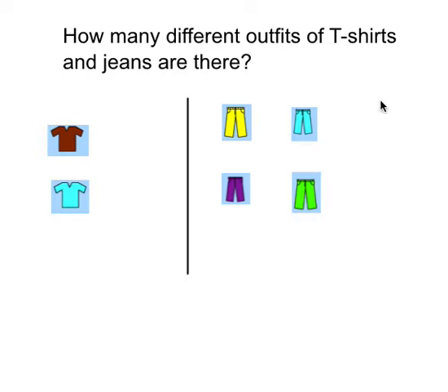Today we're going to be looking further into probability and chance and we're going to learn about combinations. Try this one here and work out how many different outfits of t-shirts and jeans there are. You've got t-shirts on one side and jeans on the other side. Try and work out how many different outfit combinations you can get. Pause the video now.